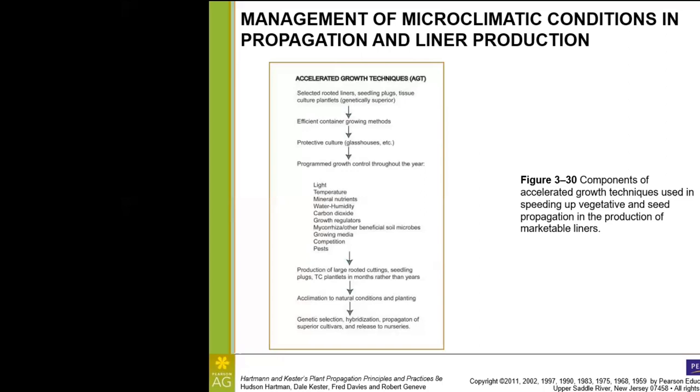When we take all of this into account, we come out with large rooted cuttings, vigorous seedling plugs, and TC plantlets that are ready for sale in months rather than years. Following that, they're acclimated to natural conditions and planting, and then the cycle starts again with genetic selection, hybridization, and traditional breeding methods — propagating only those superior cultivars that have done the best, then releasing them to the public through nurseries.